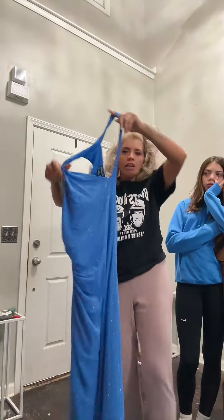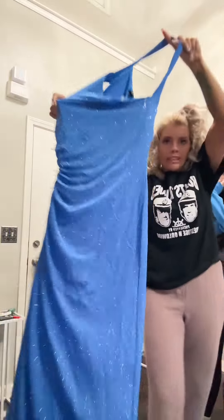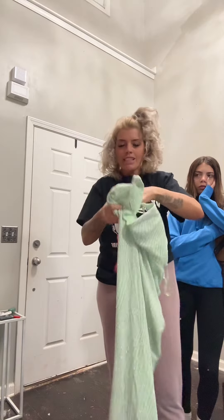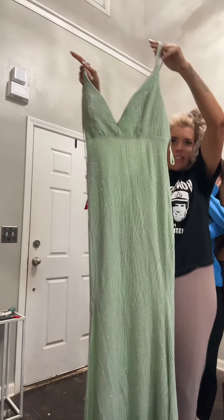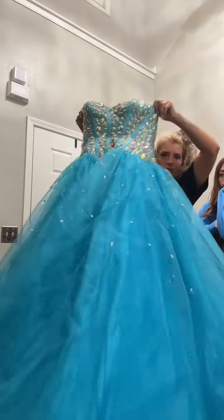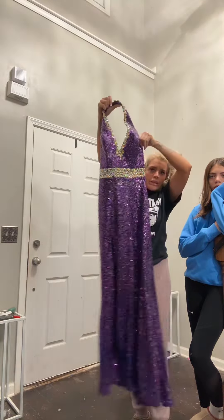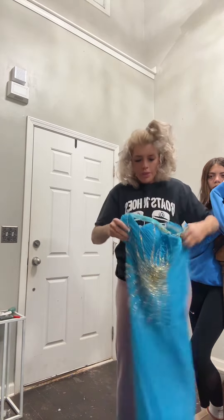A vintage dress — it says it's a 3X but I think it fits more like an extra large. This is a size 1. We had wore this in a pageant. Another vintage size 1. We have a size medium, extra large. This little sequined dress, I think it's like a medium.